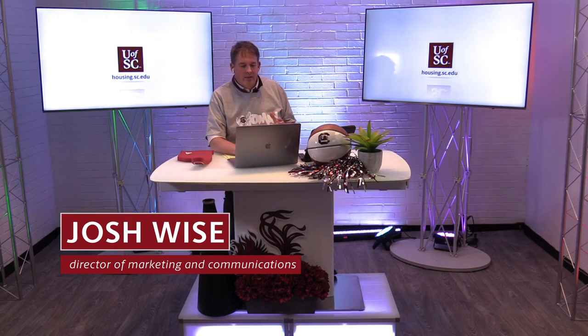What does HRSM mean — is that a learning community? No, HRSM is hospitality, retail, and sports management — a conglomeration of hospitality programs and a college here at the university. We apologize for using the acronym without fully explaining it. Can we see Capstone residence hall? Absolutely — that's part of our spring break residence hall tour on Instagram Live, and we'll give you more information about the lineup for that coming up.